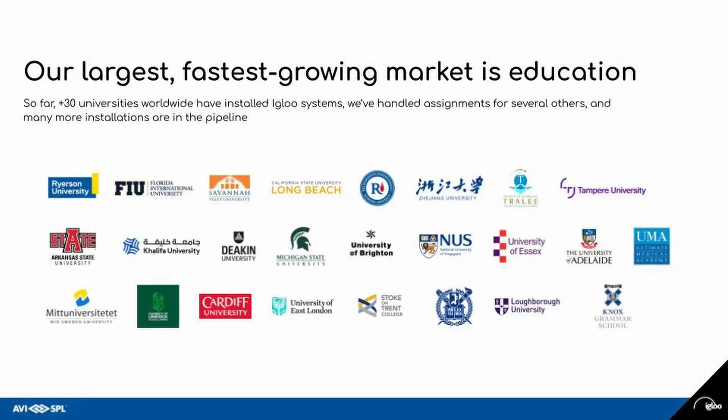As already mentioned, education is our largest and fastest growing market. Igloo Vision has over 30 university installations worldwide and they're on every continent. We offer support on these installations 24 hours a day, so our clients are in safe hands. The universities we've worked with are up on screen now. You can find more information on our website in our case study section, or you can get in contact with Igloo or an Igloo representative.